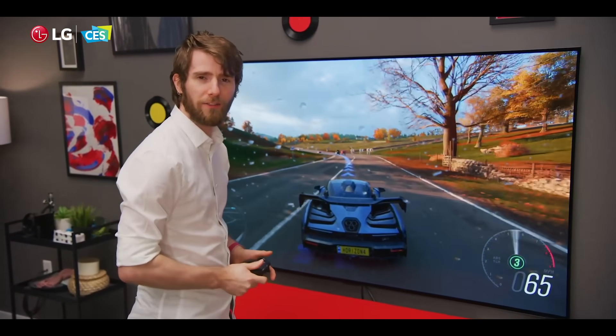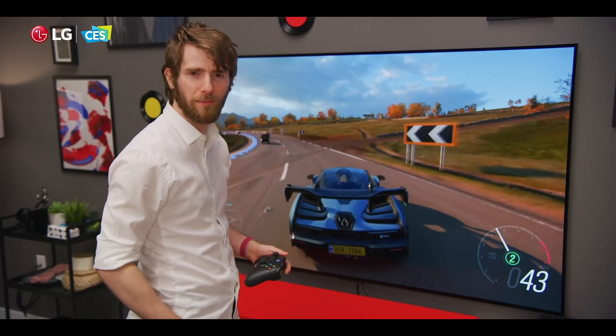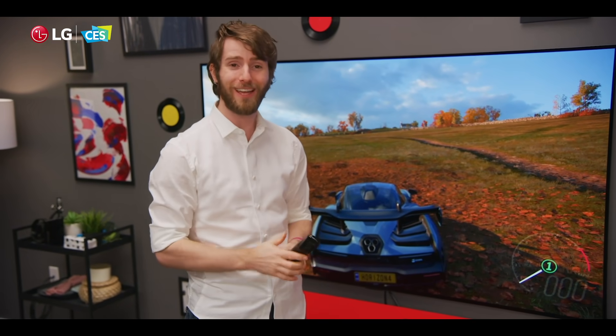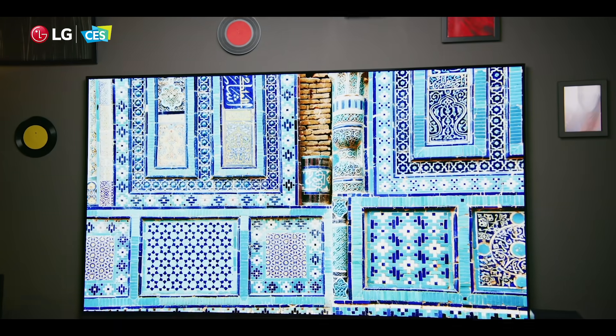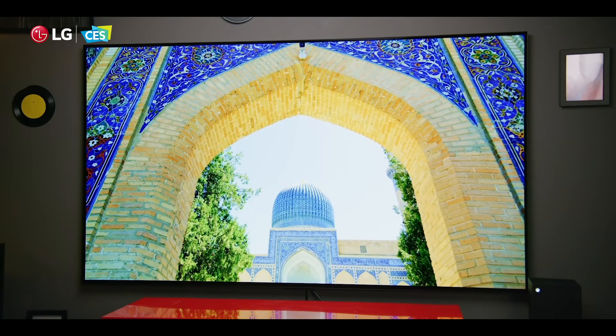They've also got a new personalized home with viewing history-based content and your favorite sports teams and stuff like that. And the new magic remote design has NFC so you can quickly and easily pair it with your phone. It actually does all kinds of cool stuff that we haven't tried yet because this is just CES coverage and this is not even a final product yet. So we're hoping to bring you the full coverage later on in the year once pricing and availability and all that is out.